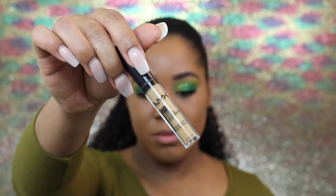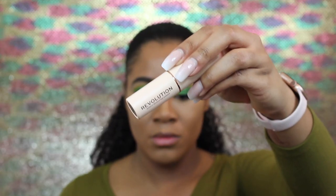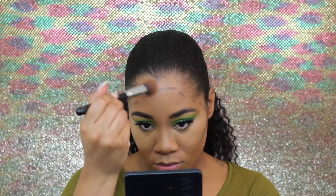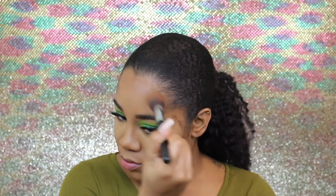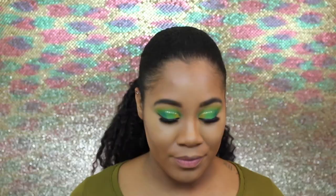For concealer I'll be using the NYX HD concealer in Caramel. To contour I'm going to go in with the Makeup Revolution foundation stick in the shade F15. Now to set my face I'm going to go back in with that Maybelline Fit Me setting powder in Medium Deep.